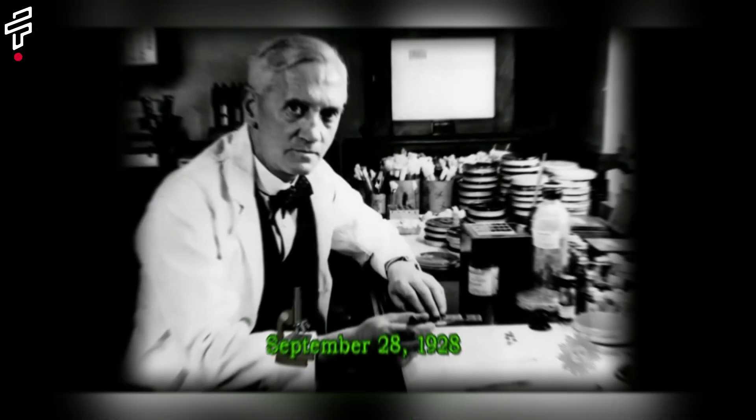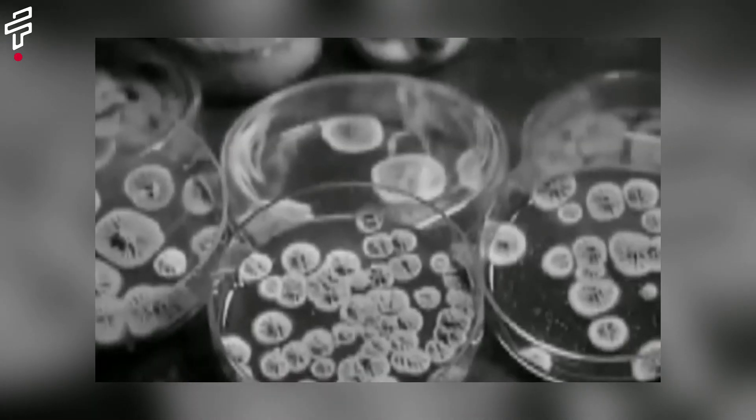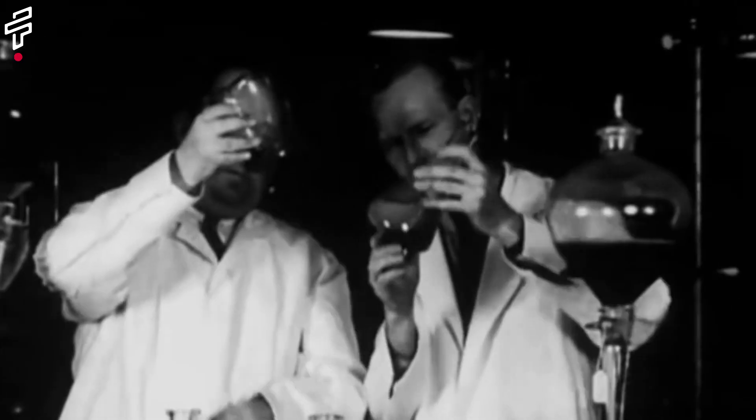The discovery of penicillin. In 1928, Scottish scientist Alexander Fleming discovered penicillin, the first antibiotic. This discovery revolutionized the treatment of infectious diseases, saving millions of lives.